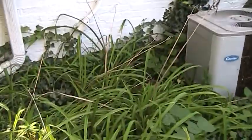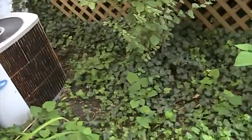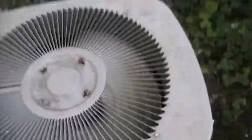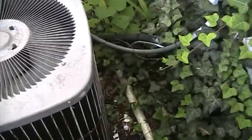My aunt hardly ever runs it. She has the thermostat set to 78. I wired in the thermostat myself — second thermostat I ever wired. I cleaned this out just back in May, so since it doesn't run very much it's still very clean.